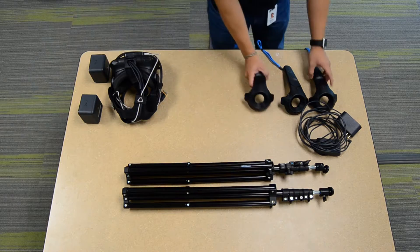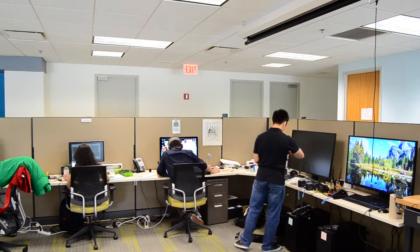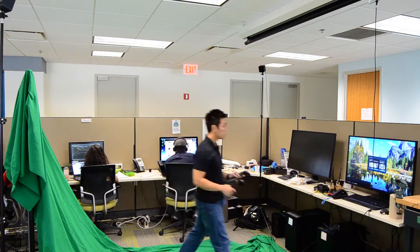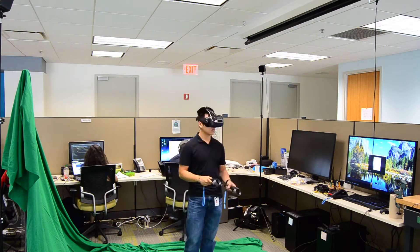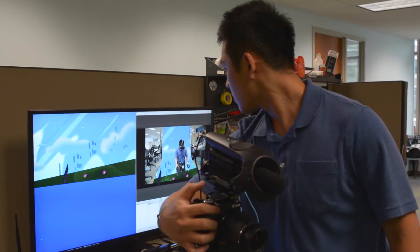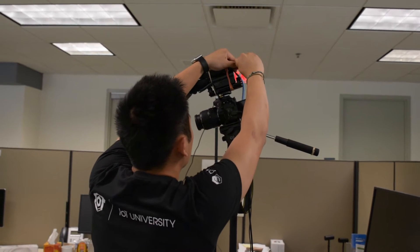Building out the setup was a pretty exciting process. First I made sure we had all of the standard virtual reality hardware and a computer capable of running VR. Additionally, I needed a green screen so I would be able to key out the background, an HD capture card so I could stream the output from my camera into the computer in live time, and a third motion controller that I could mount onto my camera to track the position of the camera in real space.